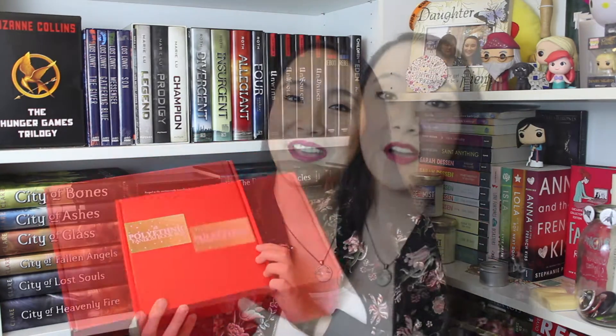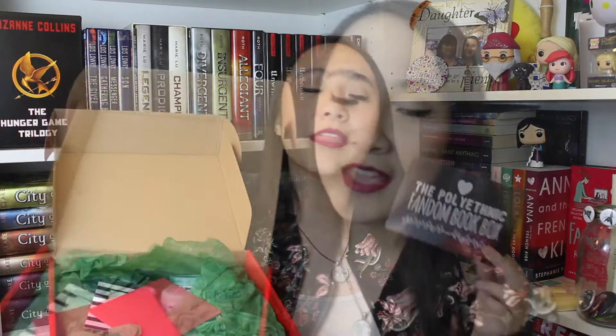Let's go ahead and open this up and see what we have inside. Right at the top we have this little cardstock that just says the Polyethnic Fandom Book Box. I wish they would use the back of this to tell you what you have in the box, kind of like Owlcrate does. They also wrote a card: 'Kathleen, thank you very much for the awesome unboxing back in January. We hope you enjoy this box. For each box that is sold, a book is donated back to the Desert Foothills Animal Shelter. Have a wonderful rest of your month. Sincerely, the Polyethnic.'